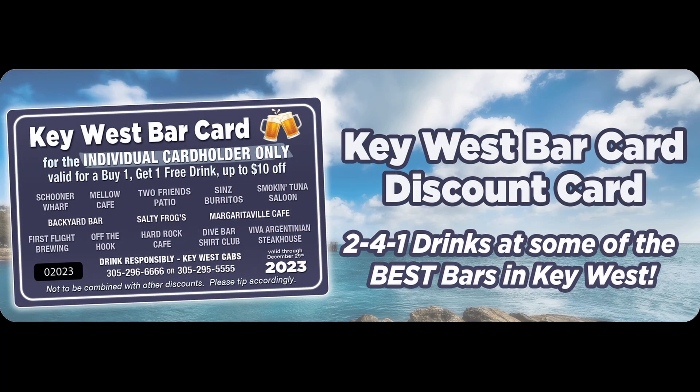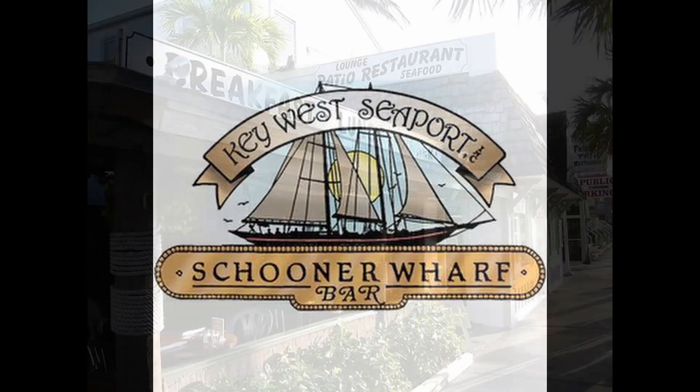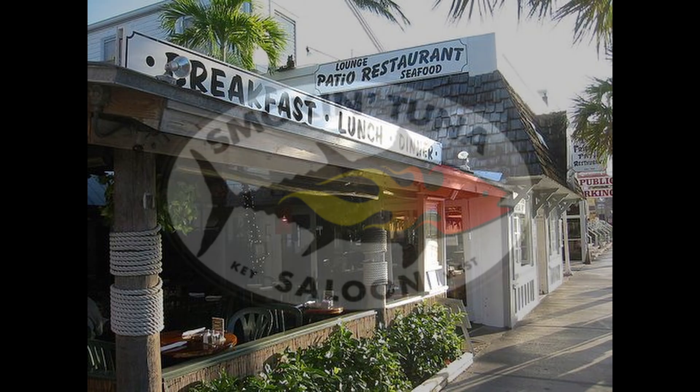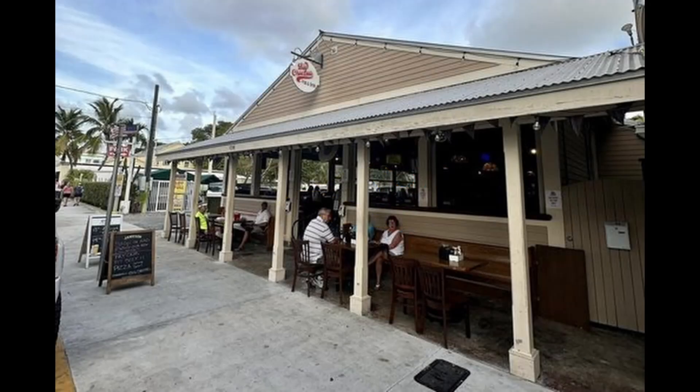The Key West bar card will give you two for one drinks at some of the best bars here as well, including Spooner's Wharf, Two Friends Patio Restaurant, and Smoking Tuna Saloon,